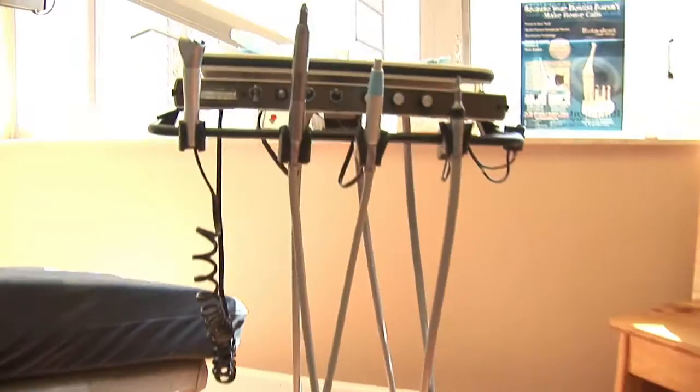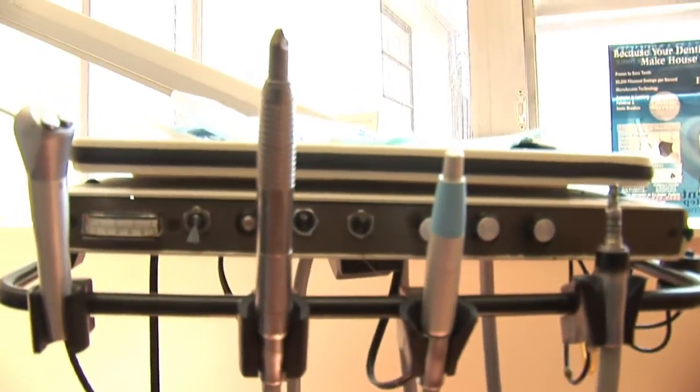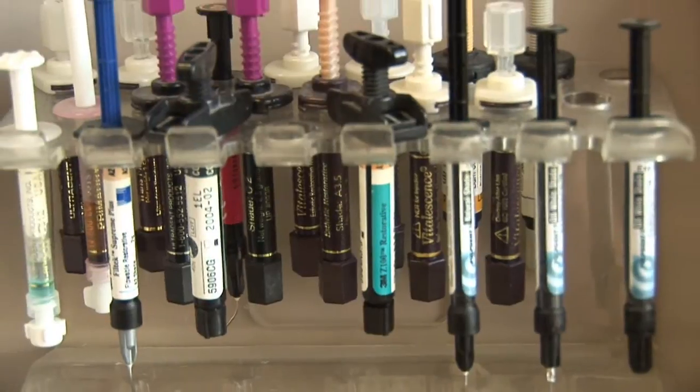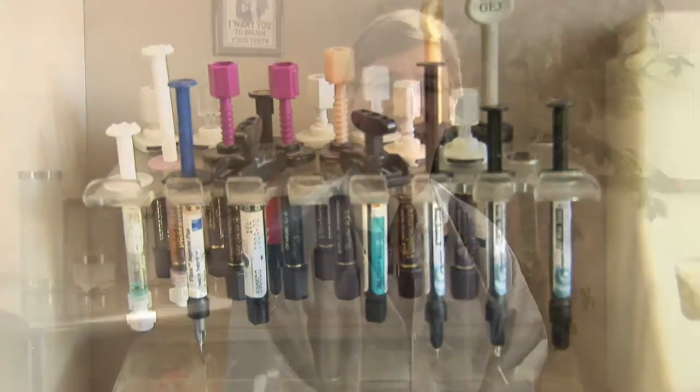Well, you've got basic tools that every dentist uses, and those are gonna be like their hand tools. They're gonna have something to get the patient numb with so they'll be more comfortable — otherwise known as an injection or a shot.